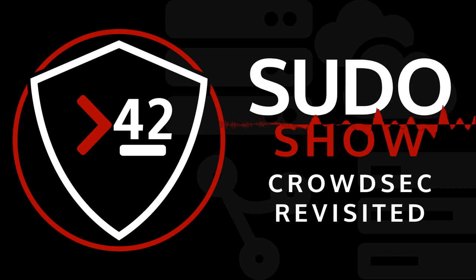Hey there and welcome to the Pseudo Show, brought to you by the Destination Linux Network. Today we bring back Felipe from CrowdSec to discuss the new release and changes since our last conversation — all that and more on the Pseudo Show.